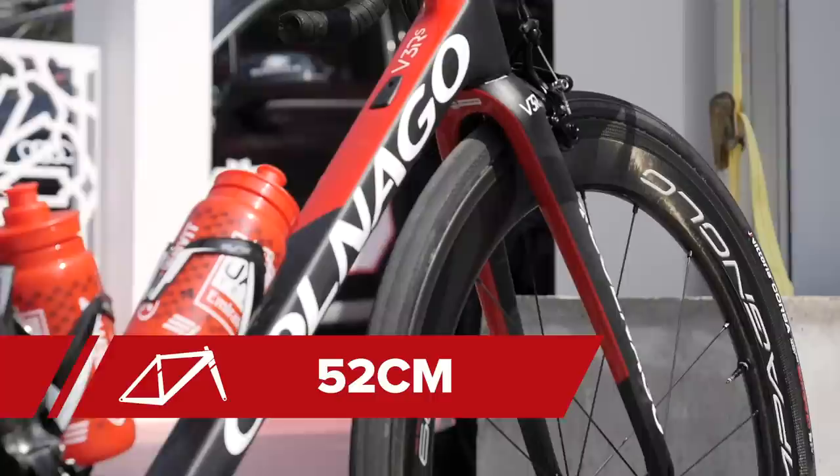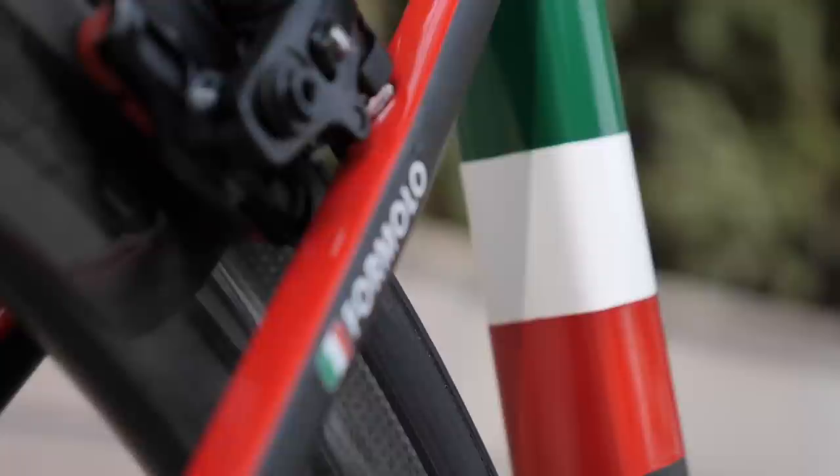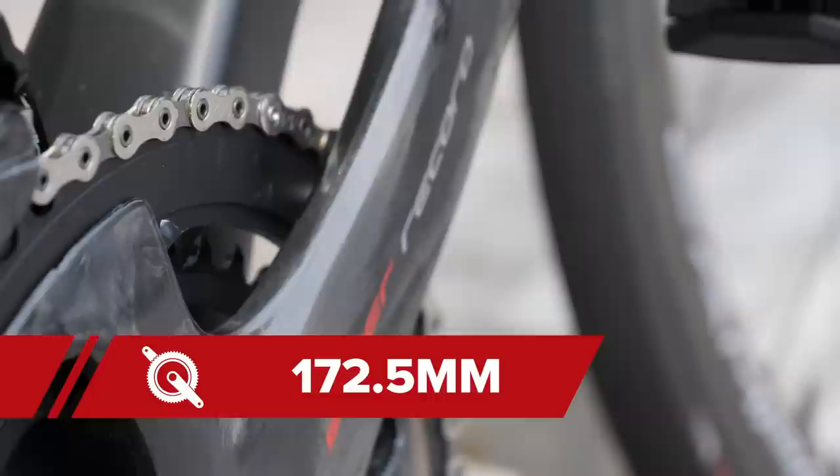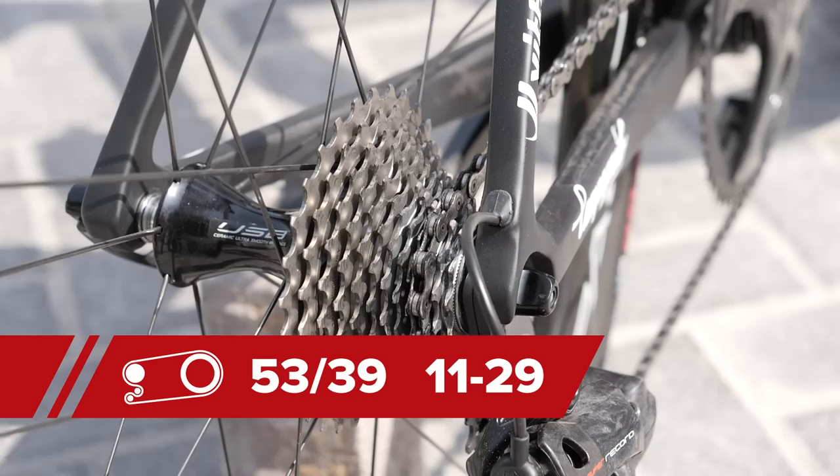He is 5 foot 11 and riding a 52 centimeter frame with some unique detail — an Italian flag on the seat tube, a really nice touch. A full Campagnolo Super Record EPS groupset sets this bike off with 172.5 millimeter cranks. He's running Super Record chainrings in a 53-39 paired to an 11-29 cassette.